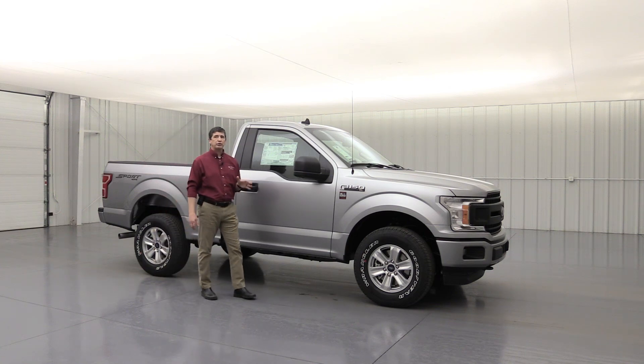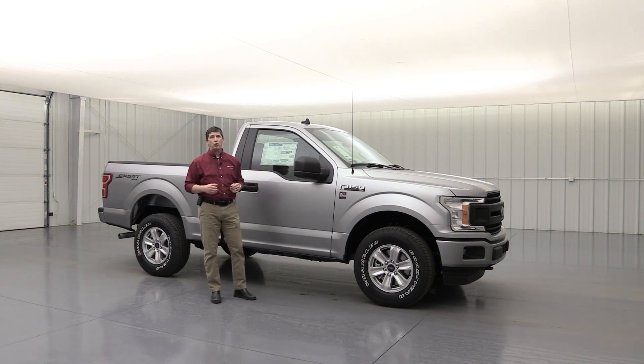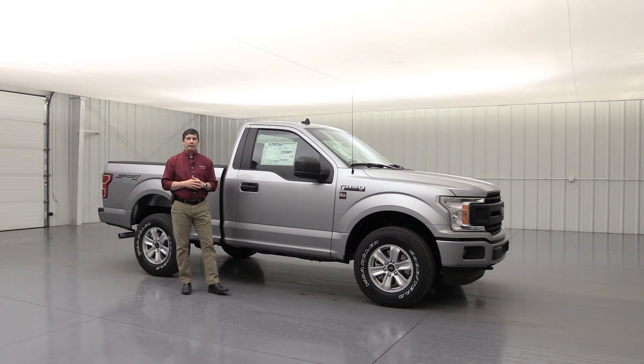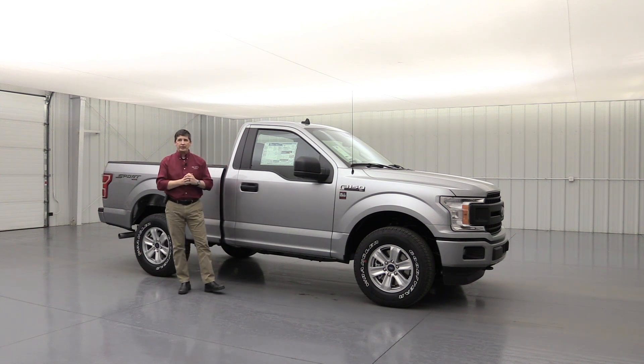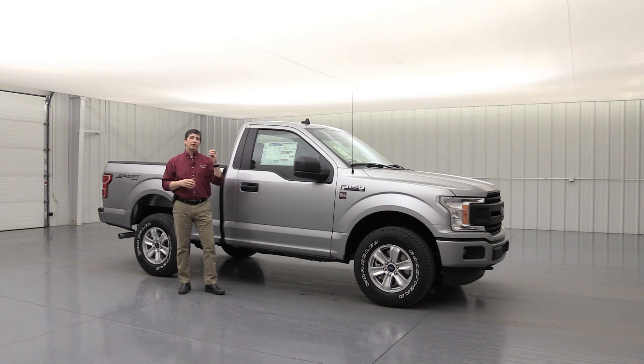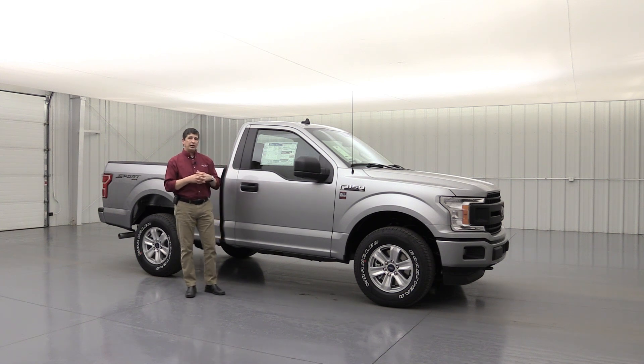Underneath the hood, we're going to order all of these with the 5.0-liter V8 engine, which gives you 395 horsepower and 400 pound-feet of torque from the factory, paired with the 10-speed automatic transmission. All of these are also ordered with a Class 4 trailer tow hitch. The two-wheel drives get the 3.31 limited slip rear axle, and the 4x4s get the 3.73 electronic locking rear end — very important for those wanting that sport truck.